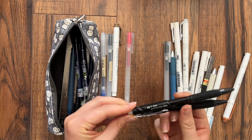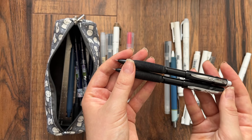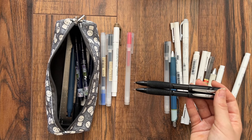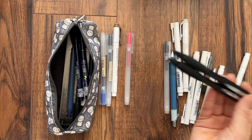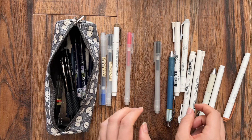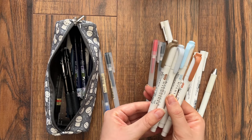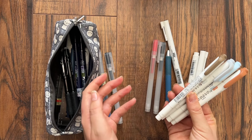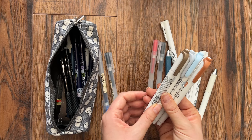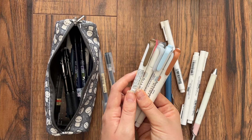Next are my Pilot Twist Erase GT pencils in 0.5 lead, which I got at my university bookstore. I prefer to do all my annotations in books in pencil, so I always have these on hand. I also carry a small container of 0.5 lead refills just in case. Then I have a selection of Zebra Mildliners — I tend to keep a random assortment of colors and swap them out if I'm using a specific color theme that week.